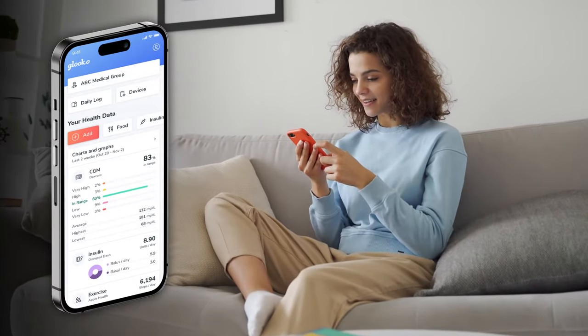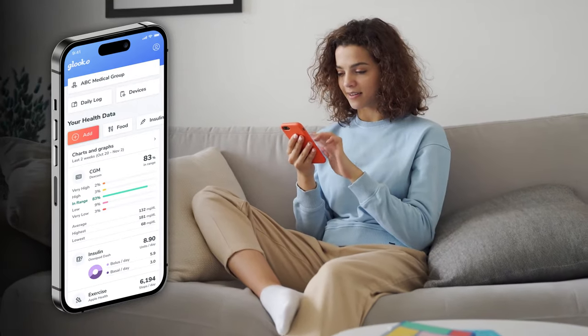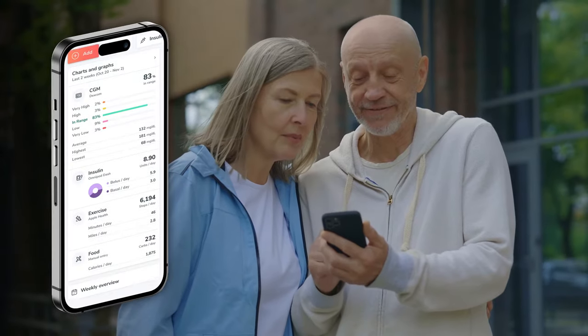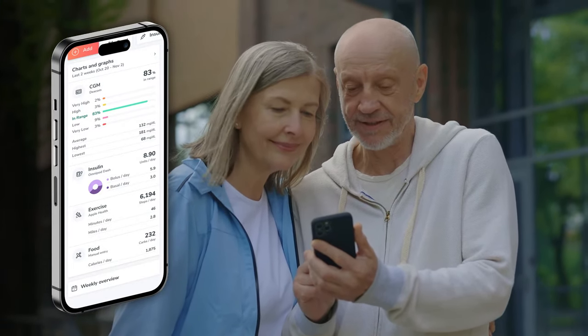Gluco's sleek new mobile app makes it easier for users to organize their data in one place to share with their physician and extended care team. The new home screen will make seeing glucose trends, logging medication, and tracking food and exercise easier than ever.